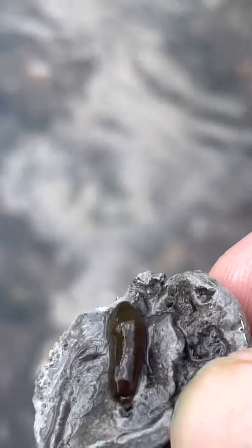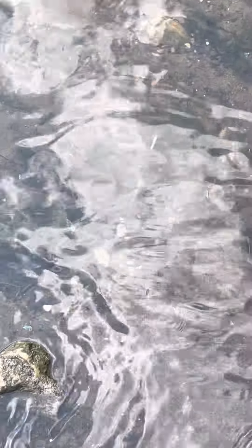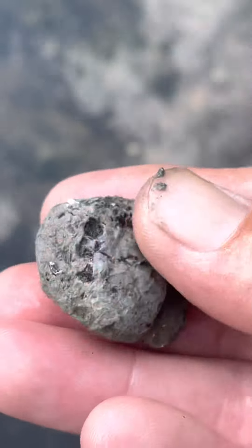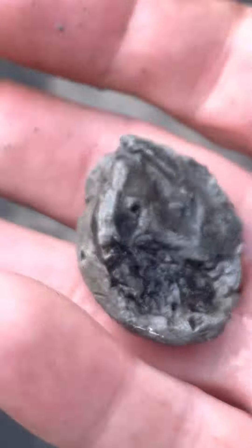What the hell is that? I've got no clue what that is, fairly light. Good little pot.